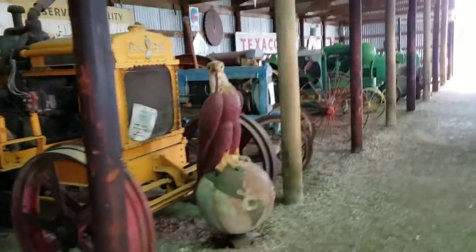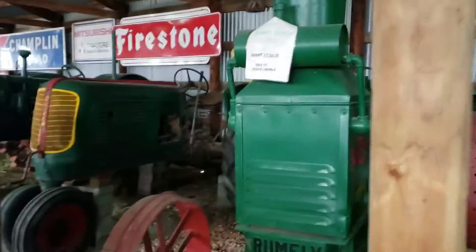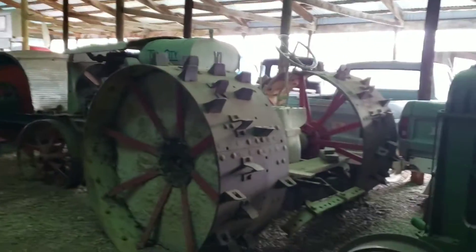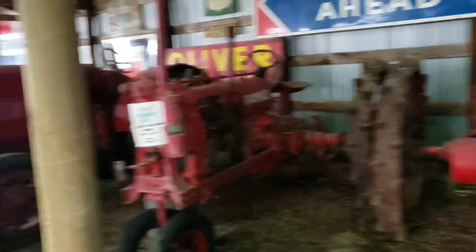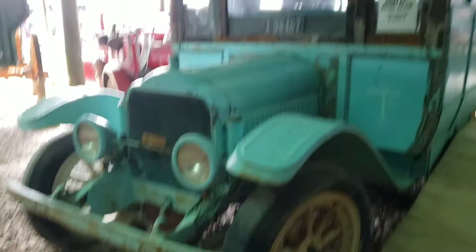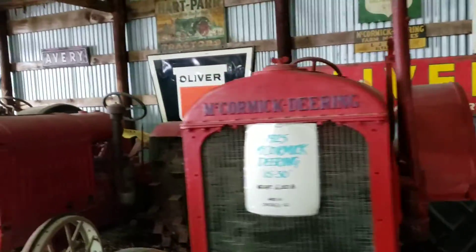Got an old Case tractor. I have a Wallace tractor — man, they had so many cool tractors back in the day. Got a bunch of Olivers over here. Look at how heavy-duty they were — look at all that steel that went into these things. Some more Olivers, Farmalls. Got an old White — remember White used to make trucks, and GMC bought them out, and then Volvo bought them out. McCormick.